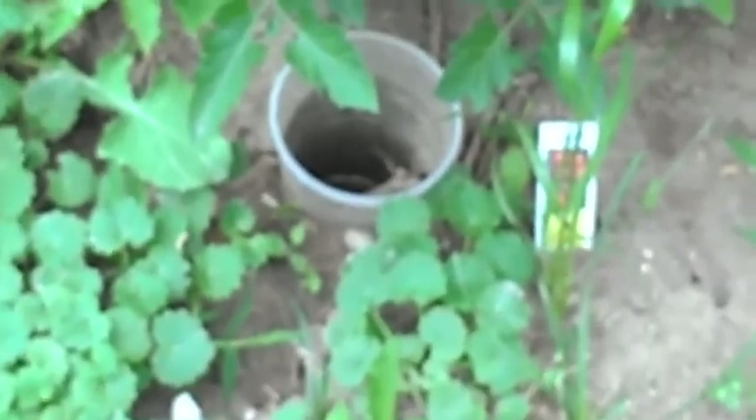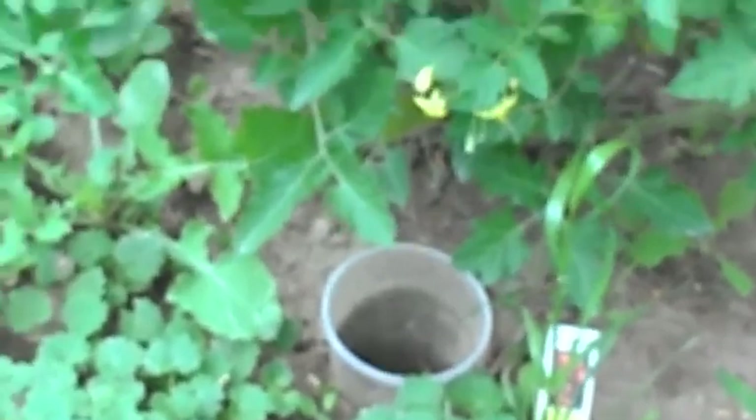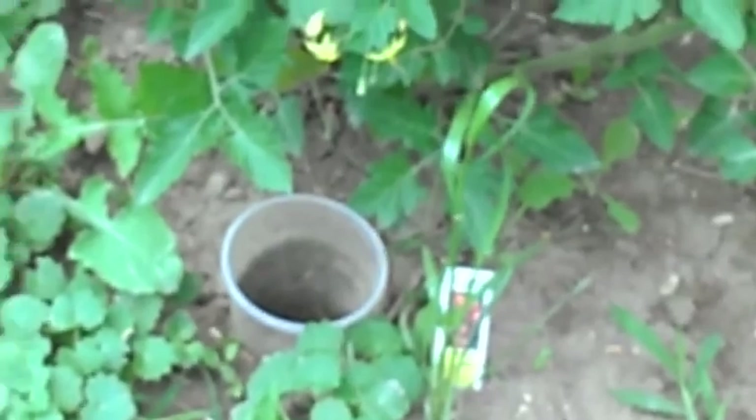As you can see, I've got a little hole dug next to each one of my plants, and I've got a Solo cup down there with a hole in it. When it rains it fills up with water, and whenever I'm watering out here I make sure they're all full. That helps get the water to the roots, and it seems to help.